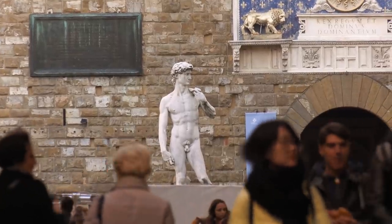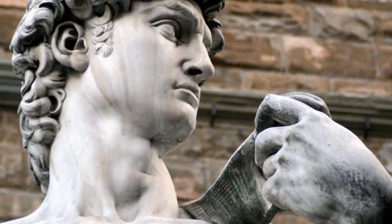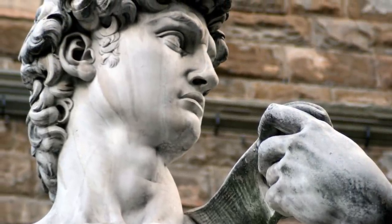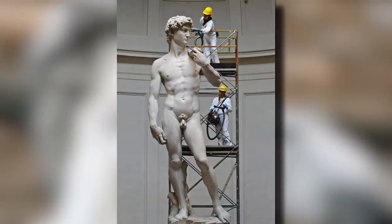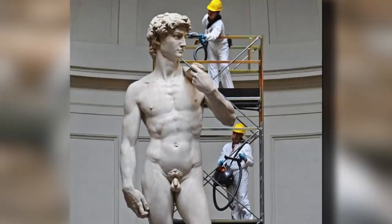Now for an iconic masterpiece: Michelangelo's Statue of David. Everyone's seen it online and in books, but its sheer size probably eluded you. As this photo shows, two people need to climb up just to reach the upper half of the five-meter-tall statue.